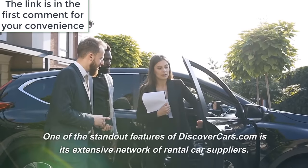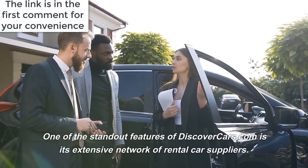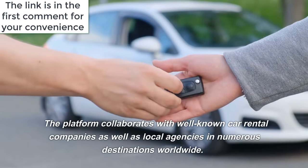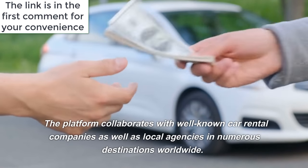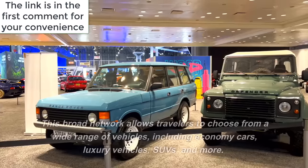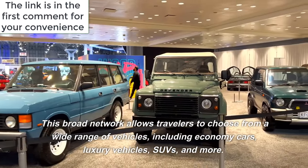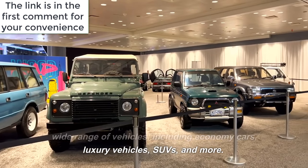One of the standout features of DiscoverCars.com is its extensive network of rental car suppliers. The platform collaborates with well-known car rental companies, as well as local agencies in numerous destinations worldwide. This broad network allows travelers to choose from a wide range of vehicles, including economy cars, luxury vehicles, SUVs, and more.